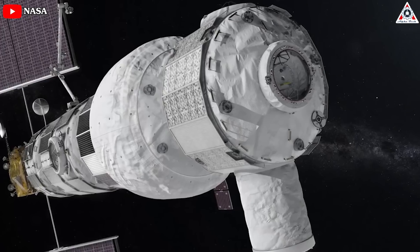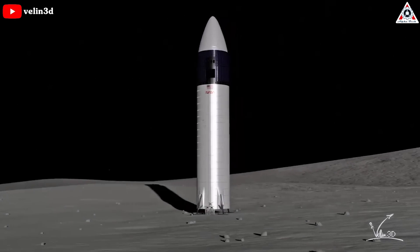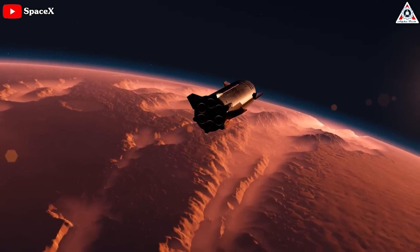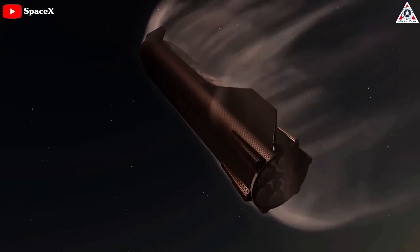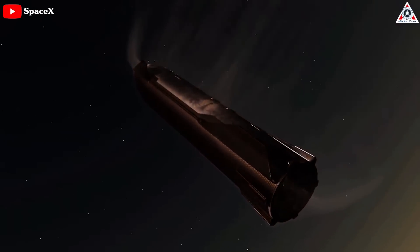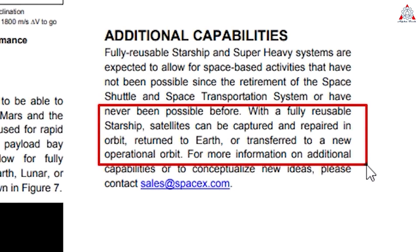Companies will be required to complete Pathfinder missions or test flights before they can conduct such landings. Next, the company plans on using the enormous rocket to open up opportunities in deep space and closer to home. With a fully reusable Starship, satellites can be captured and repaired in orbit, returned to Earth, or transferred to a new operational orbit, SpaceX says in its Starship User's Guide.